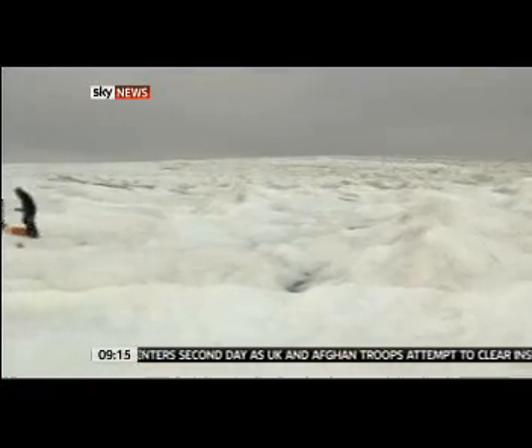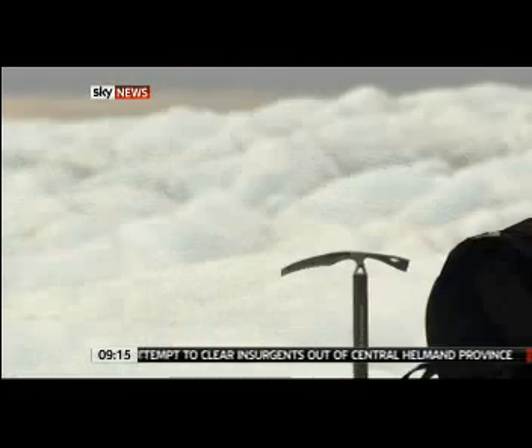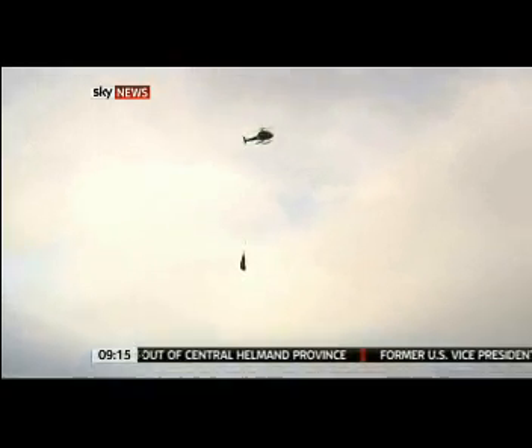They've been doing seismic testing here, dropping explosive charges beneath the ice to try to map the dynamics below. Up here, there's only one way to get the equipment in and out.